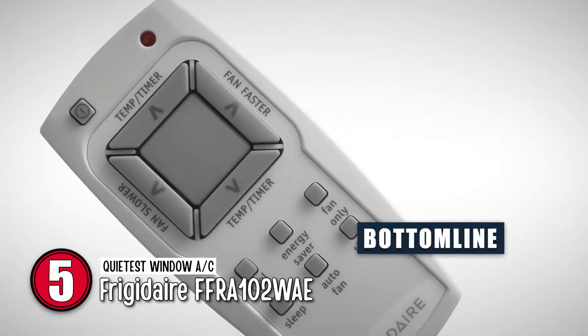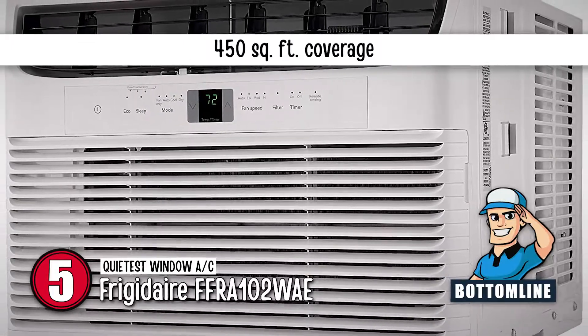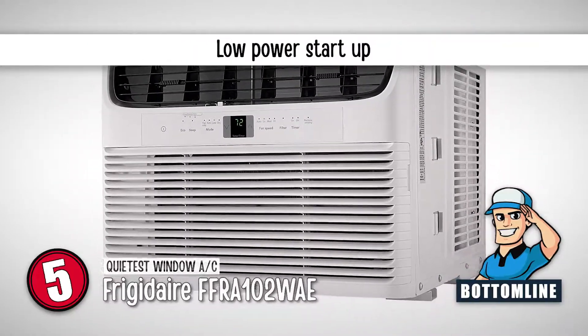Bottom line is, this 10,000 BTU AC is ideal for rooms up to 450 square feet. Its window installation is quick and easy, and it's a great energy saver because of its low-power startup.